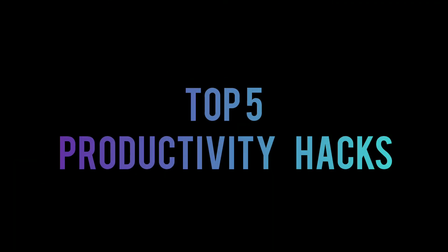Hello guys, welcome and welcome to Simply Times. In this video, you can see the top 5 productive hacks.